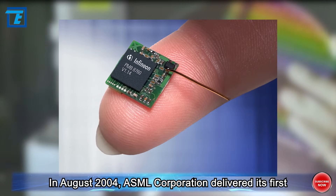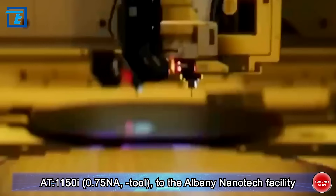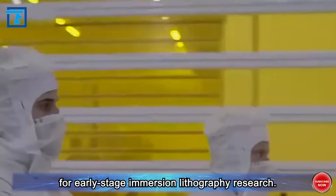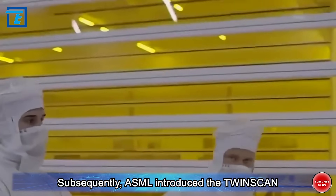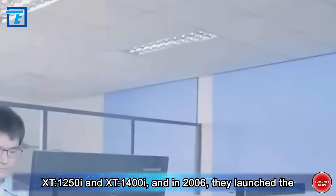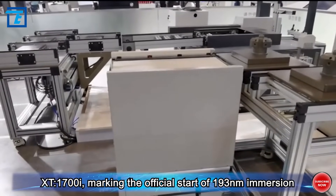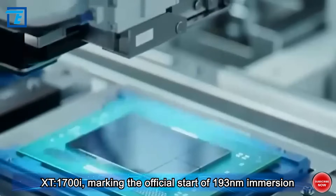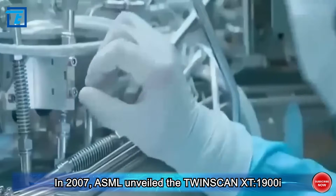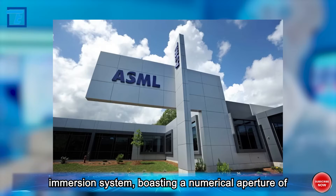In August 2004, ASML delivered its first 193 nanometer immersion lithography machine — the Twin Scan AT 1150i, 0.75 NA — to the Albany NanoTech facility for early-stage research. Subsequently, ASML introduced the Twin Scan XT 1250i and XT 1400i, and in 2006 launched the first mass production immersion machine, the XT 1700i, marking the official start of 193 nanometer immersion lithography in mass production.